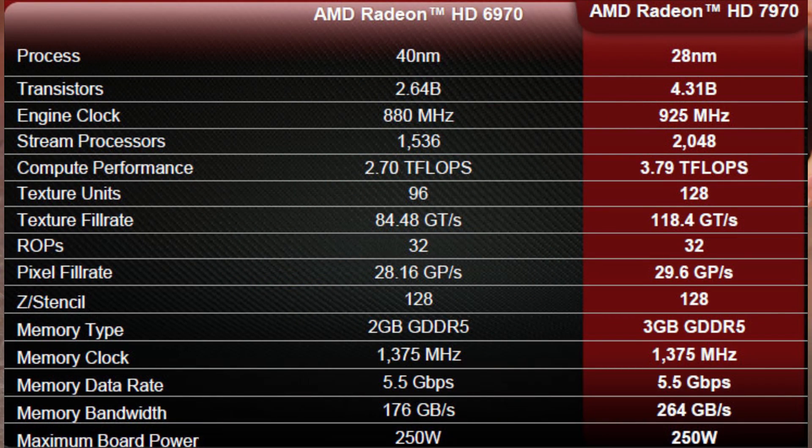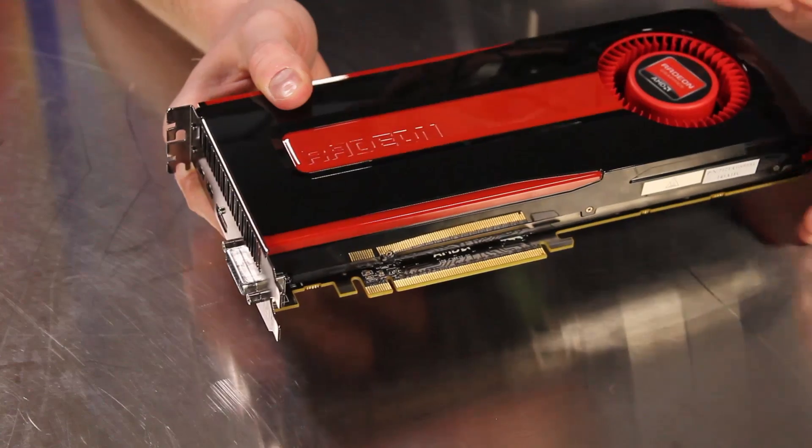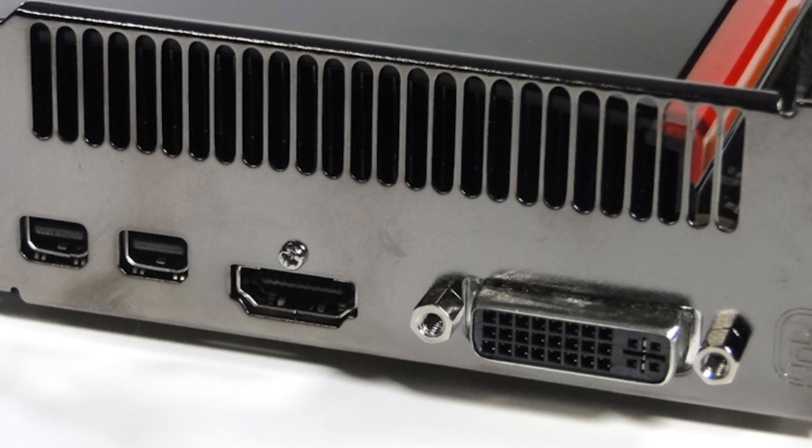The processors are clocked at 925 megahertz and the memory runs at 1375 megahertz. This is the first graphics card to support the new PCI Express 3.0 specification. The output options include a dual-link DVI connection, full-size HDMI port, and two mini DisplayPort connections.